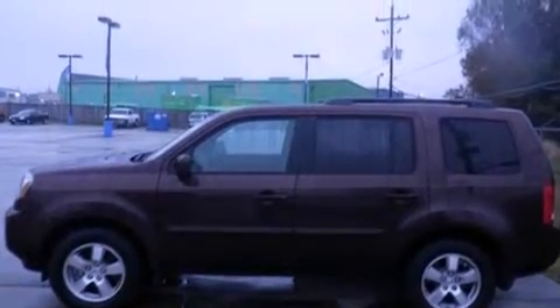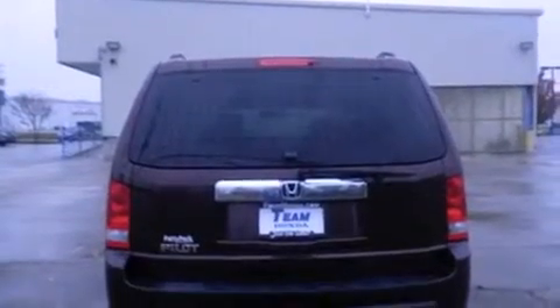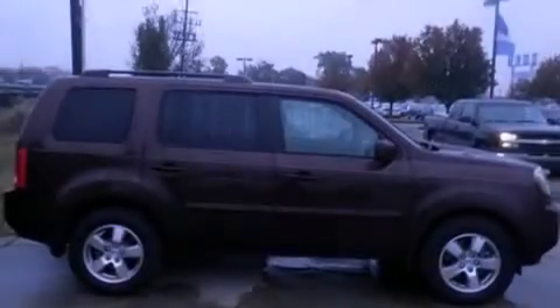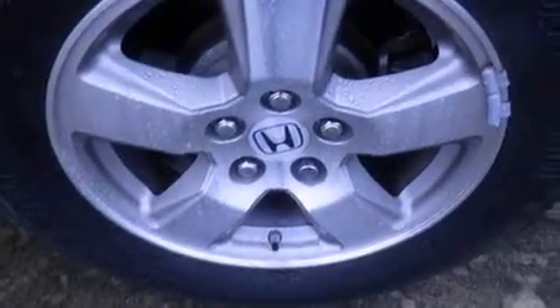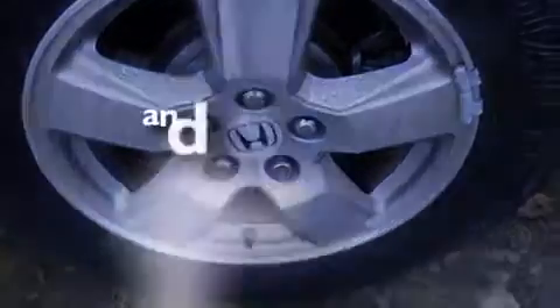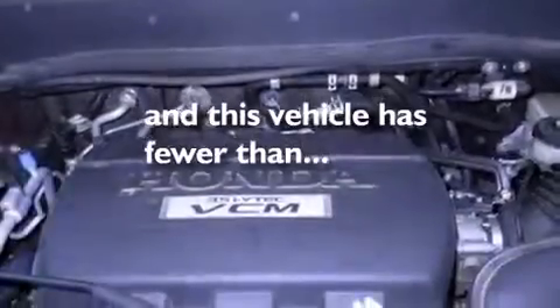Features include a sunroof, commercial-free satellite radio, cruise control, a premium sound system, leather seats, rear curtain airbags, dual-power seats, air conditioning with automatic climate control, and full-power accessories. This vehicle has fewer than 67,000 miles on the odometer.